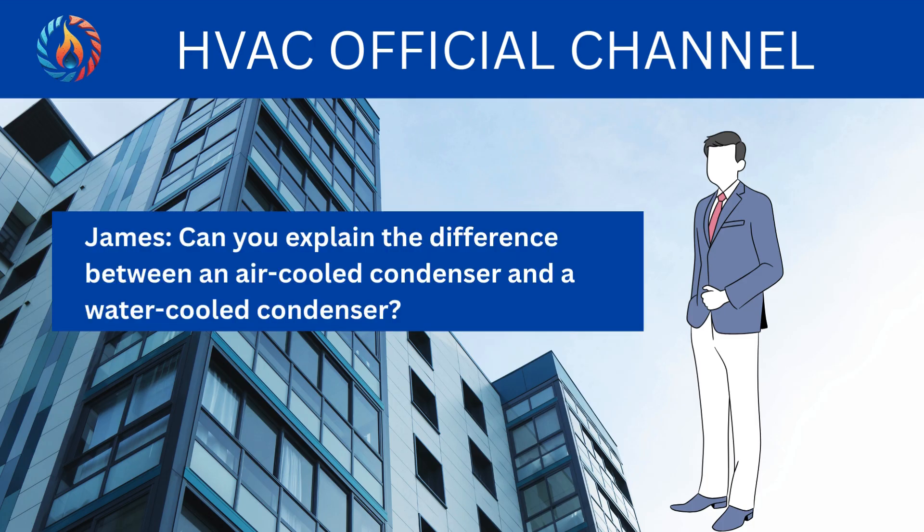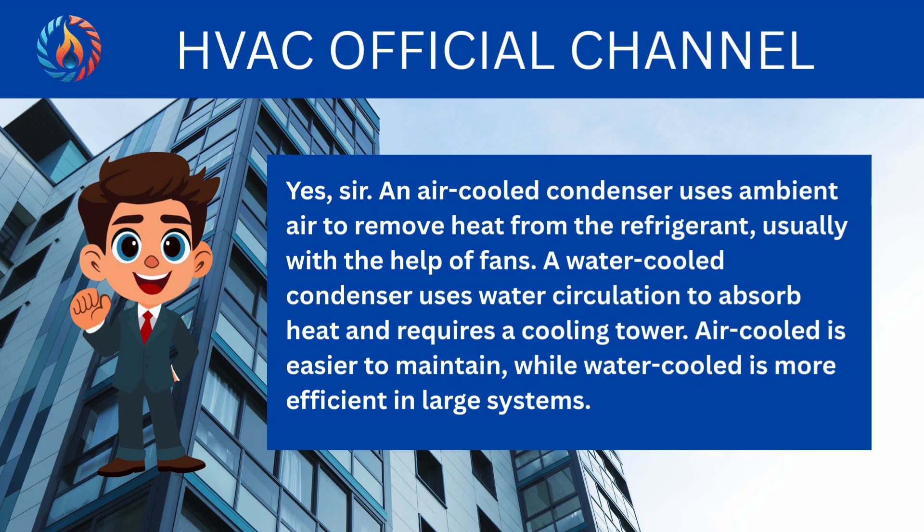Can you explain the difference between an air-cooled condenser and a water-cooled condenser? An air-cooled condenser uses ambient air to remove heat from the refrigerant, usually with the help of fans. A water-cooled condenser uses water circulation to absorb heat and requires a cooling tower. Air-cooled is easier to maintain, while water-cooled is more efficient in large systems.